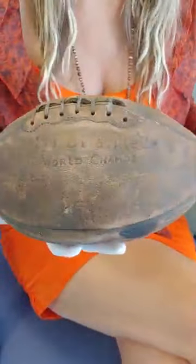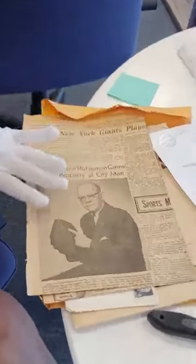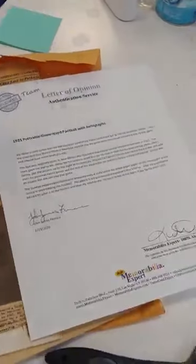It actually came in with provenance, and so we verify the article with the football, and also we obtain a provenance letter — the whole story of how it was obtained. In this case, this has been in the family since 1925, and it was given to Gimley, who was the grandfather, and then passed along to the family.